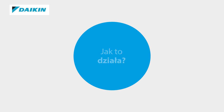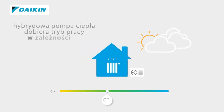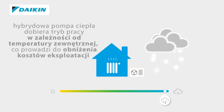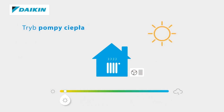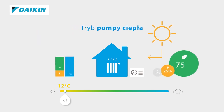How does it work? The hybrid heat pump selects the most efficient operation mode depending on outdoor temperature, which results in the lowest running cost. The heat pump mode works during mild temperatures, around 12 degrees Celsius, and will result in optimum profitability of renewable energy, delivering up to 75% renewable energy. In this mode, the primary efficiency of the hybrid heat pump can reach up to 160%.